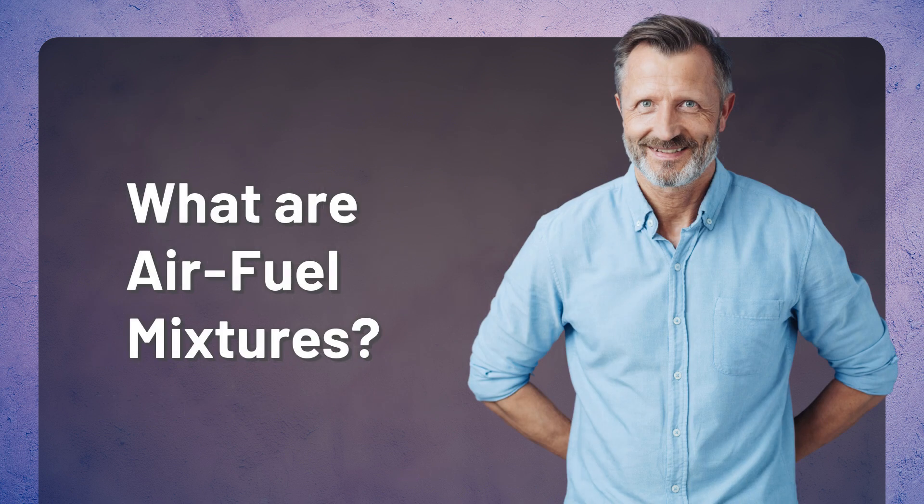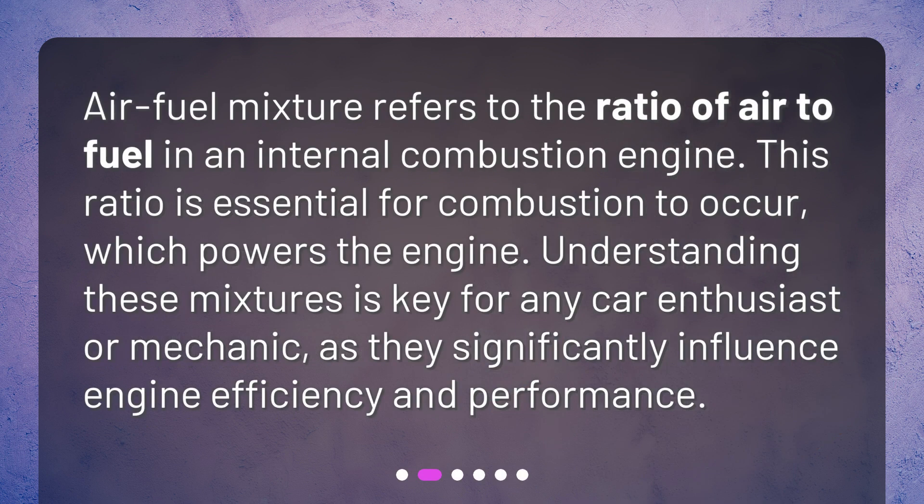What are air-fuel mixtures? Air-fuel mixture refers to the ratio of air to fuel in an internal combustion engine. This ratio is essential for combustion to occur, which powers the engine. Understanding these mixtures is key for any car enthusiast or mechanic, as they significantly influence engine efficiency and performance.